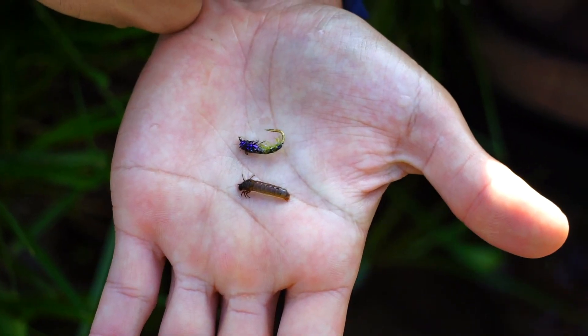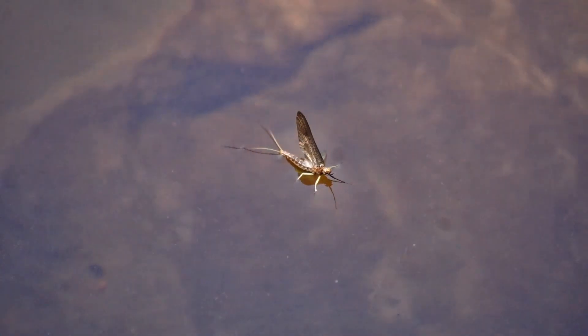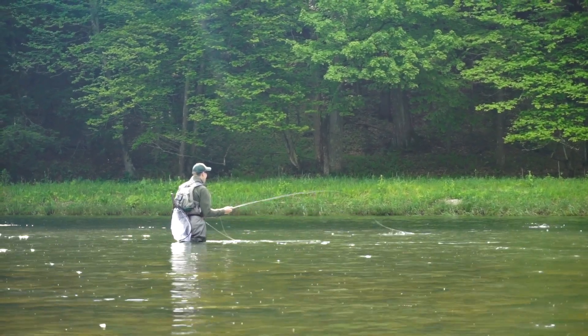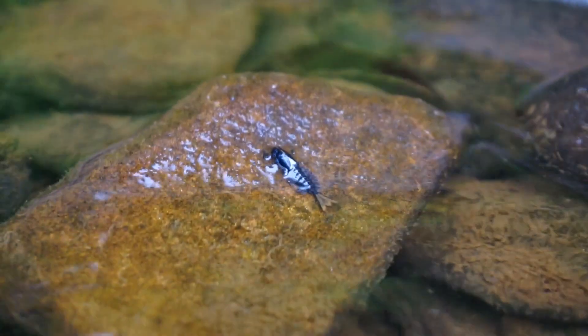We'll be looking at the entire bug lifecycle, not just what's on the surface. So naturally, we'll go into dry fly tactics, but also take a look at imitating the nymphs and the emergers as well.